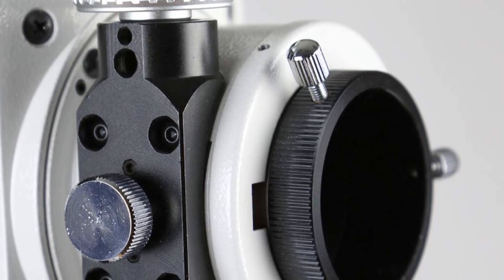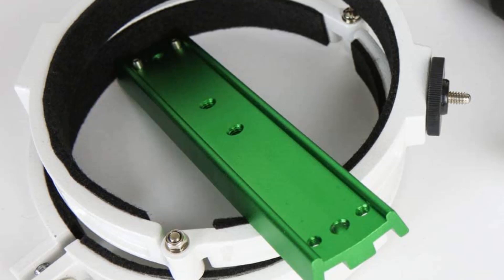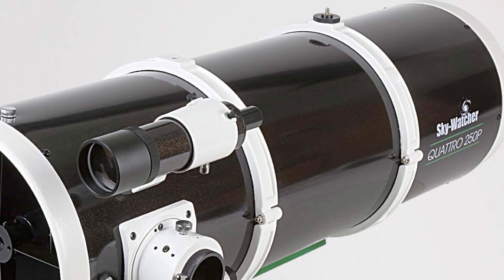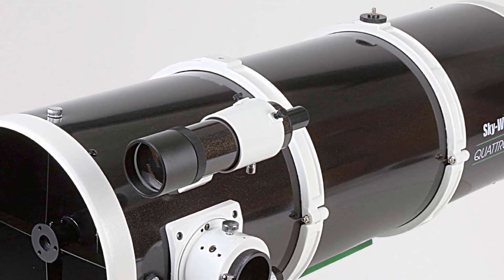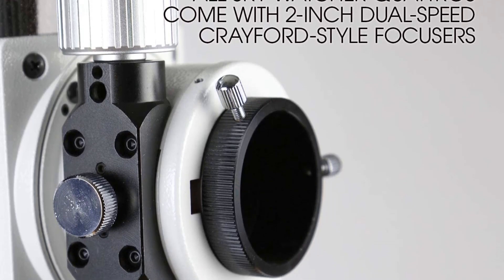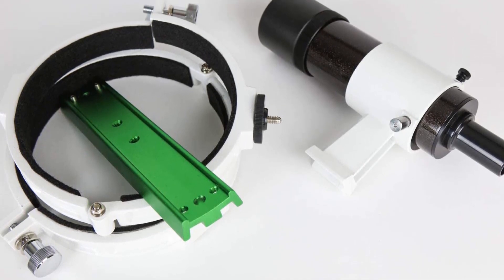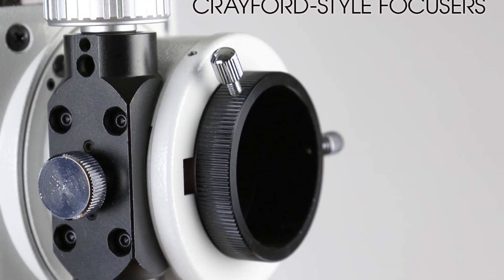Pros: Large 10-inch aperture reflector optical tube provides excellent light-gathering ability to capture fine detail in the night sky. Comes with a 2-inch dual-speed 10:1 Crayford focuser for precise focusing. Features a 2-inch star diagonal with a 1.25-inch adapter for easy viewing. Compact and lightweight design makes it easy to transport. Includes a removable dew shield to reduce dew buildup on the primary mirror. Cons: Limited field of view due to its large aperture size. May require additional accessories for optimal performance. Not suitable for wide-field astrophotography.